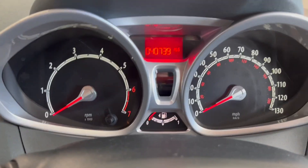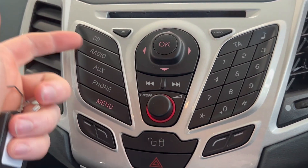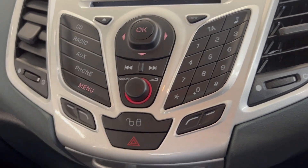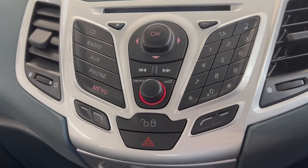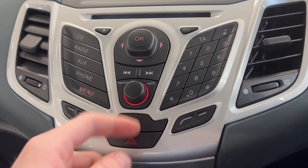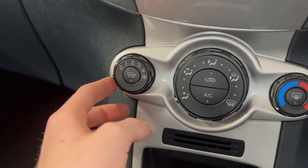On the clock there's 40,739 miles. Moving up here you have your CD player, your radio, and your aux and phone connectivity, so you can connect your phone, answer calls, and play your own music.